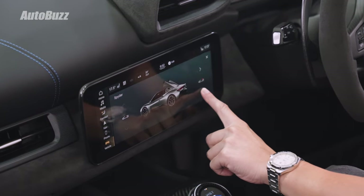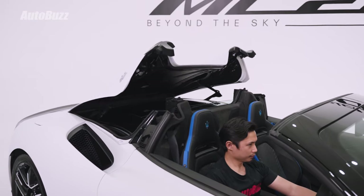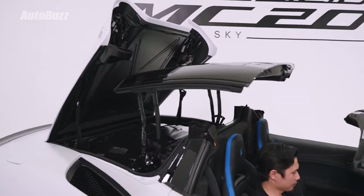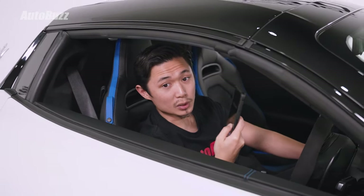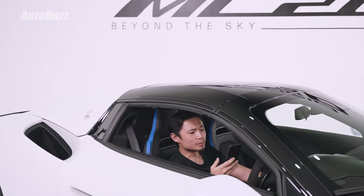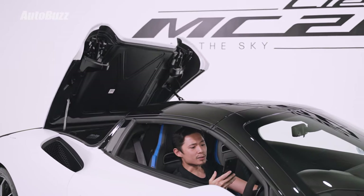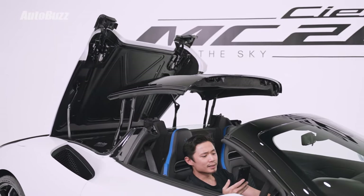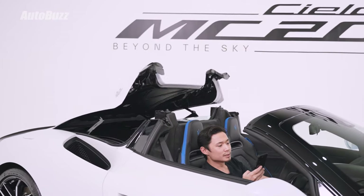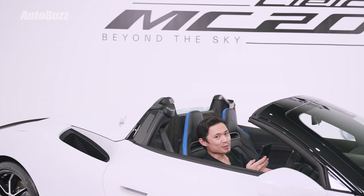The retractable roof of the MC20 Cielo is set to open in 12 seconds and close in 12 seconds. So we tested it: 1, 2, 3, 4, 5, 6, 7, 8, 9, 10, 11, 12 — a bit over 12 seconds.